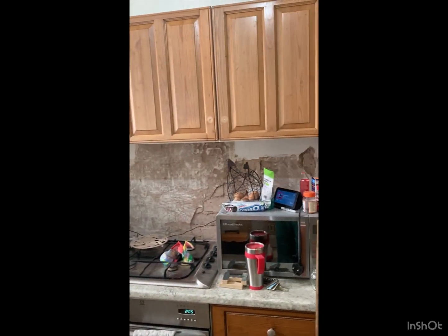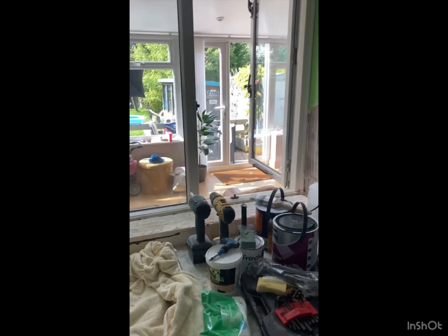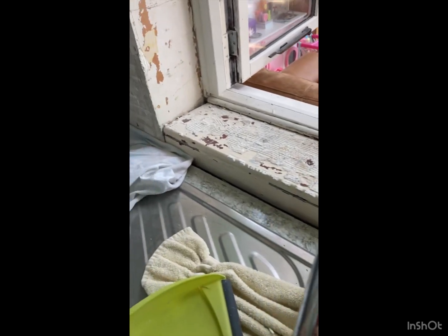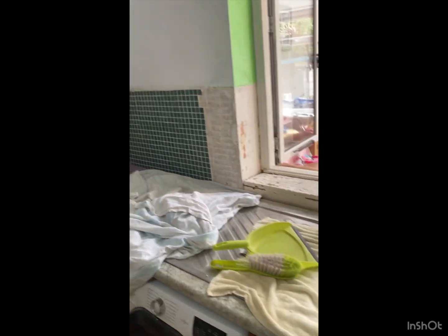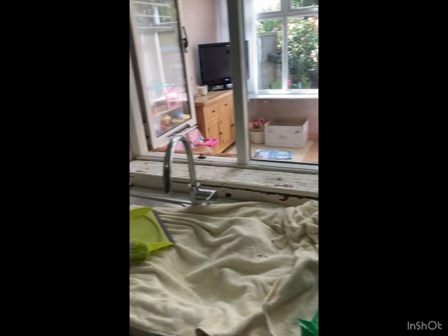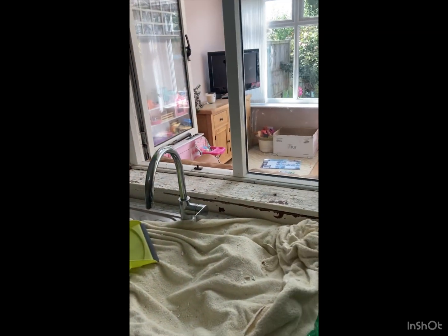It's twenty past two, my target was to have all this done by half past two. This windowsill was an absolute pig — I think it's because it was on wood and flat. I've just got this little bit in the corner to do. The question is can I get that done in the next ten minutes and get it cleaned up. I like to clean up as I go along.